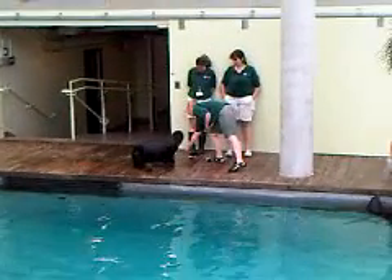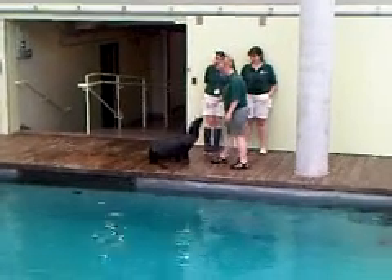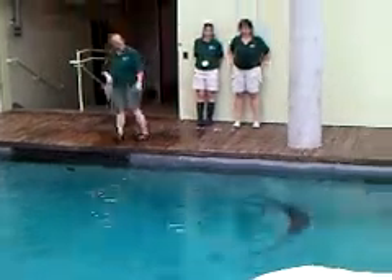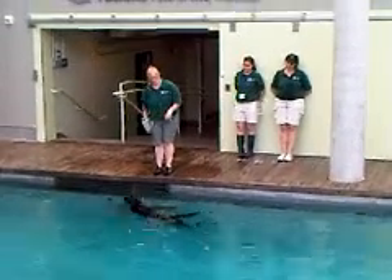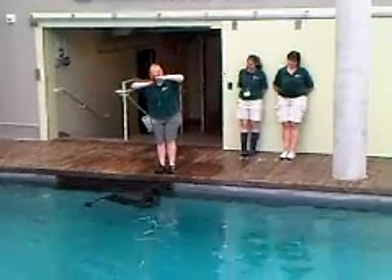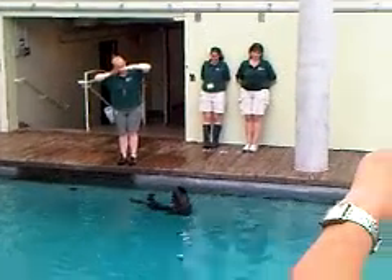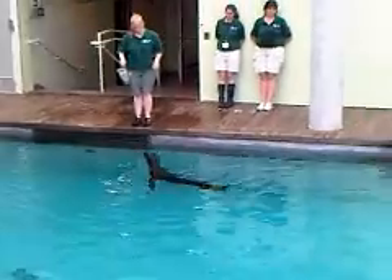Something else that's very important to the fur field is grooming. As I mentioned, that fur coat is pretty luxurious — it's actually 300,000 hairs per square inch. That's pretty thick. So it's very important for them to maintain it in a good fashion, and you can see they spend a great deal of their day doing that grooming behavior.